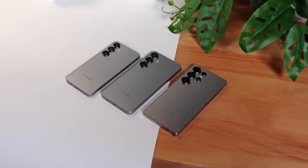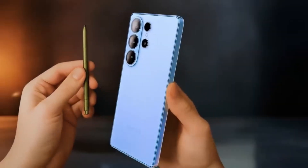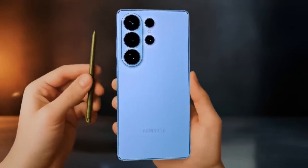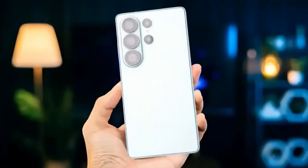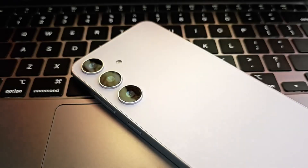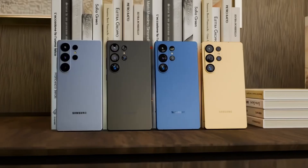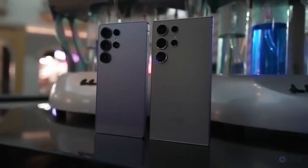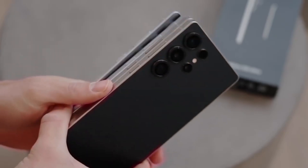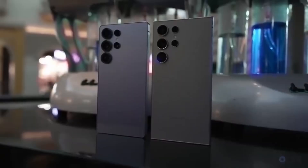We're looking at a massive 6.85-inch display with QHD resolution. That means sharper visuals, crystal-clear details, and an immersive experience for everything from videos to gaming. The panel also supports a variable refresh rate that goes all the way up to 144Hz, so whether you're scrolling through apps or playing fast-paced games, everything should look incredibly smooth. On top of that, there's a staggering 3200Hz touch sampling rate, which will make the screen feel even more responsive to your touch.